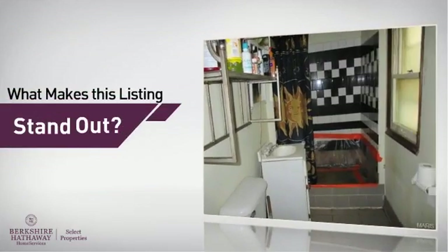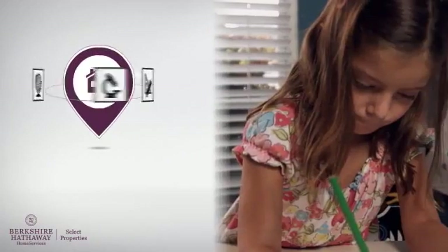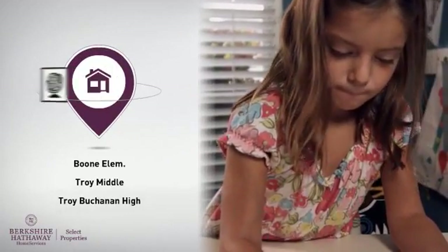But here's what sets this property apart from the rest. Parents will be pleased to know that it's located near several schools.